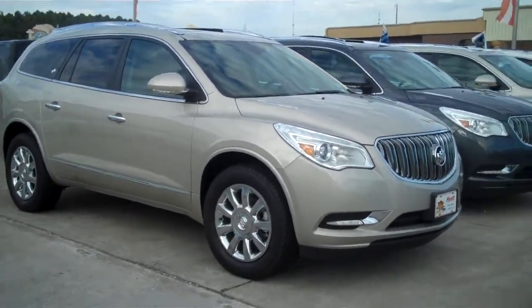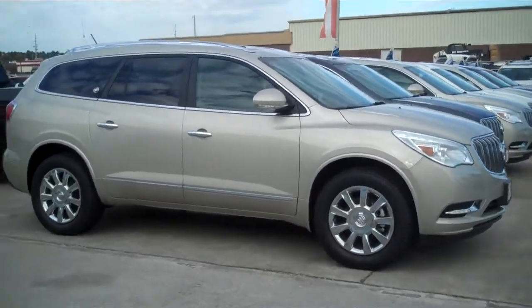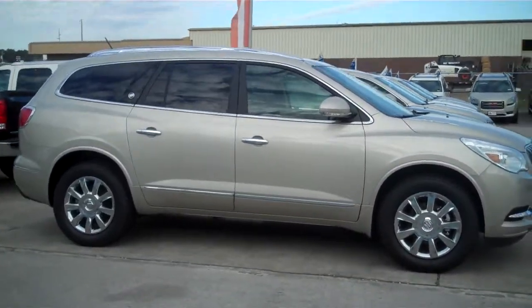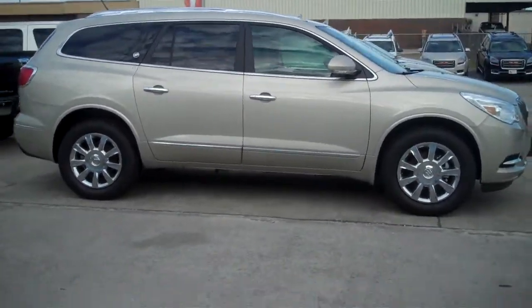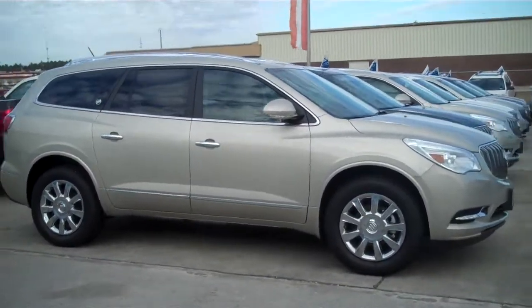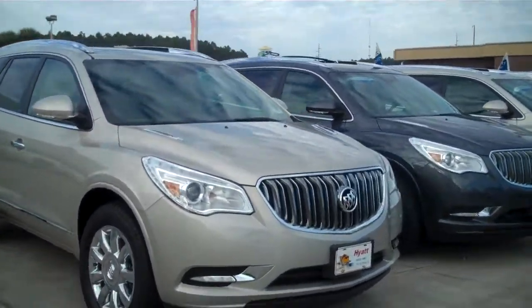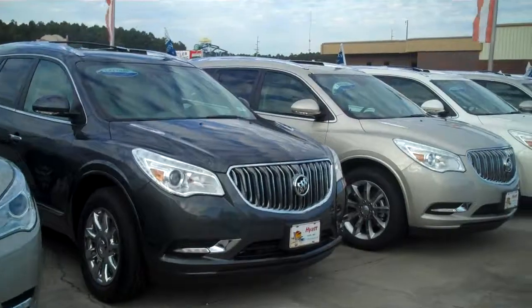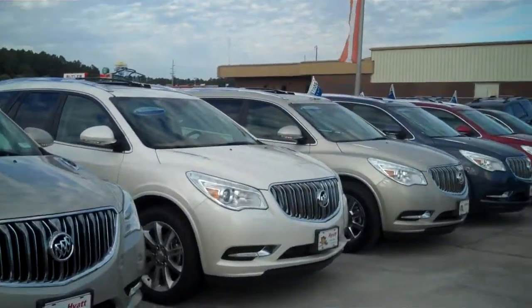I wanted to send you a quick video and show you the Buick Enclave, which you can see here, and the Buick Encore. They're both fantastic SUVs. The Enclave is the larger of the two. Don't let the size fool you though, it rides just like a car. It's fantastic. As you can see here, we've got all the different models and all the different colors available for you, so you can come in and get exactly what you want.